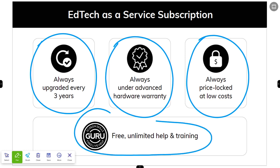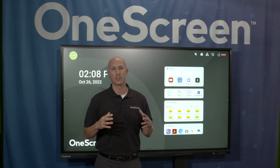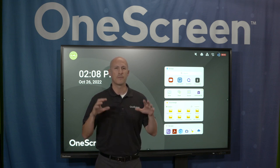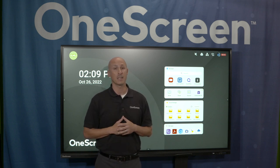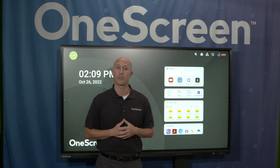Whether you purchase outright or via subscription, you're always going to have free, unlimited help and training from our Guru support team. That's a brief introduction to TL7. We're really excited about this product and know that it's the best option for your schools, teachers, and students. TL7 is the most powerful interactive display in the market right now. It fits naturally into teachers' workflow so there's more time for teaching and less on training, and it offers unlimited free help and can be purchased outright or on a subscription plan that will fully replace it every three years.